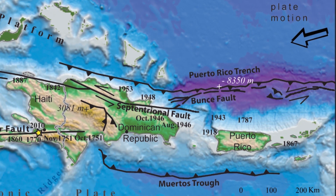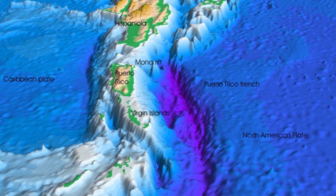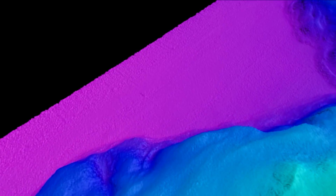We will be visiting areas north and northeast of Puerto Rico and then south and southeast of the Virgin Islands. The idea is to be able to see the seafloor along many of those places that we've been working on.